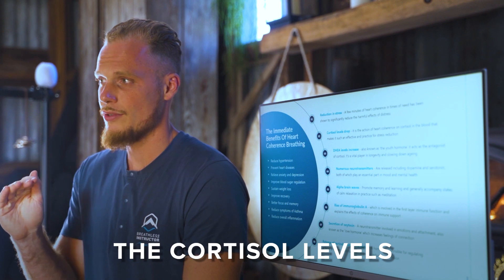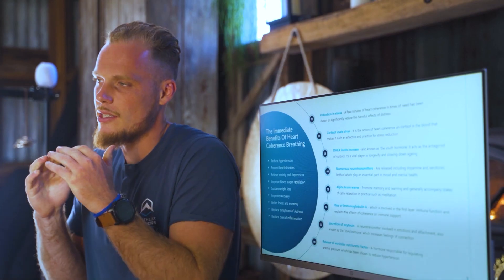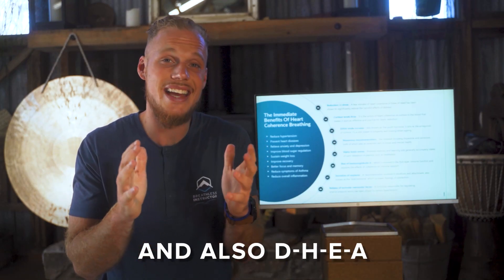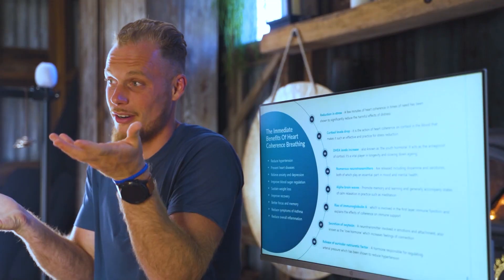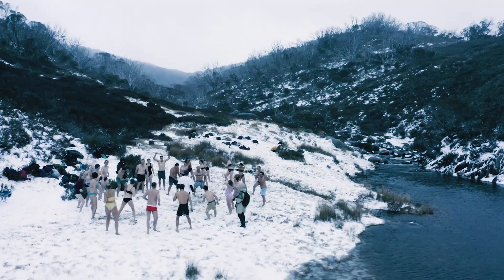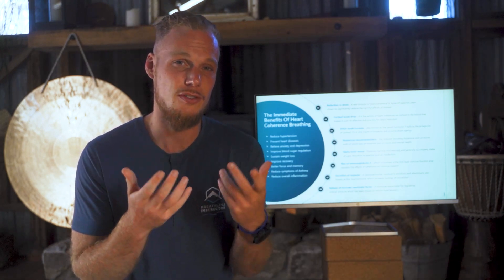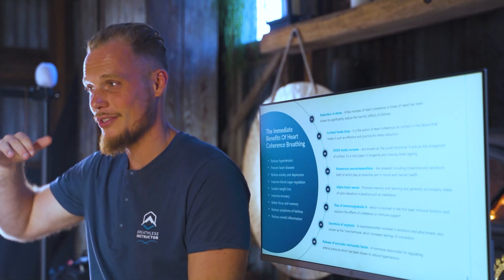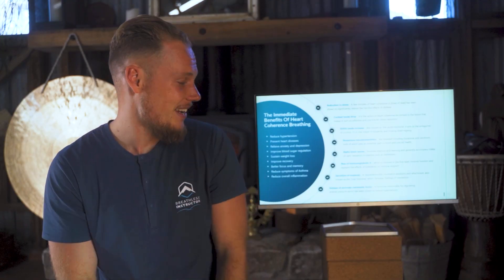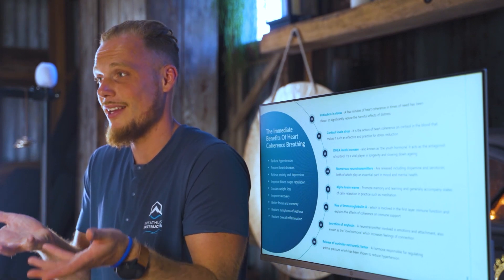One of the key benefits of breath work is that it lowers cortisol levels — the stress hormone — reducing feelings of anxiety and agitation. Furthermore, DHEA levels increase; this is known as the well-being hormone and is the counterpart to cortisol. You also get a boost of neurotransmitters including dopamine and serotonin, which play essential roles in mental and physical health. Heart coherence produces a cocktail of happy hormones, generates alpha brainwaves, raises immunoglobulin A, secretes oxytocin — our hormone of connection — and releases auricular natriuretic factor, which helps lower arterial blood pressure.